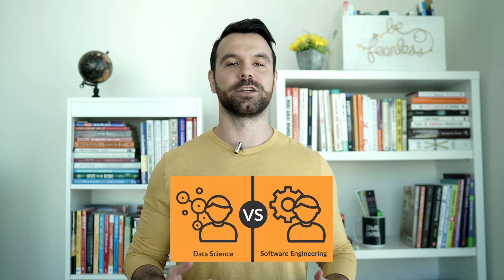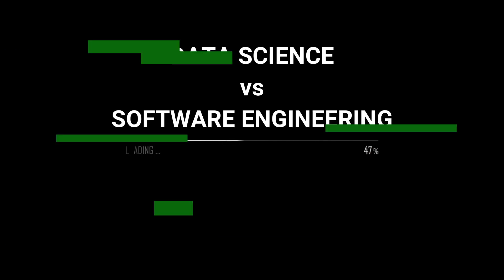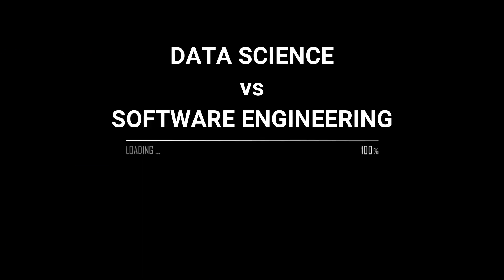When you first begin your research in the tech field, you're likely to come across a vast array of different roles and careers. Two of the most popular options are data science and software engineering, both of which come with their own sets of pros, cons, and unique attributes. And though they're both parts of the tech industry, they're definitely two very different paths to go down. So how do you choose between the two, and which one is right for you?